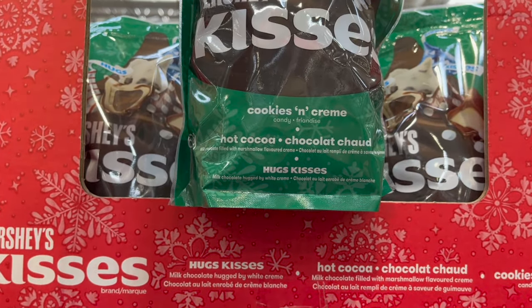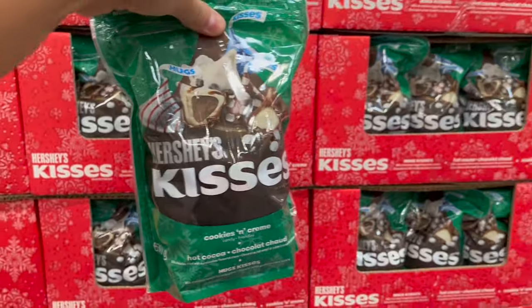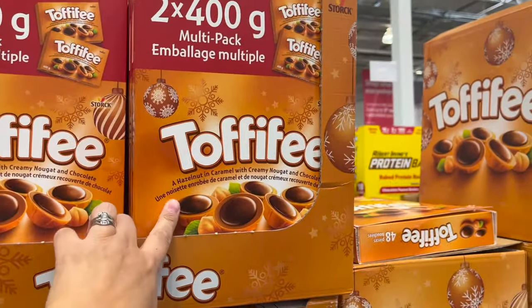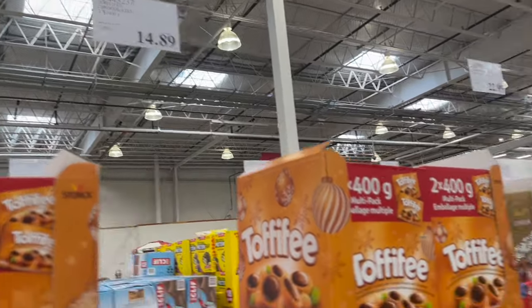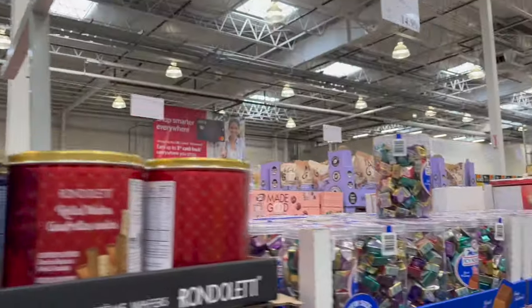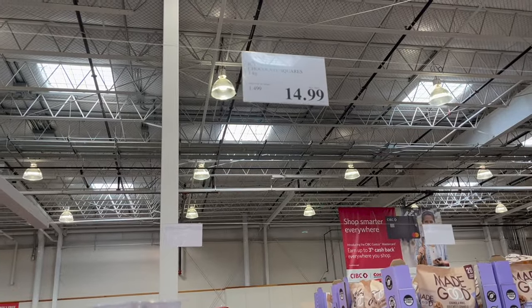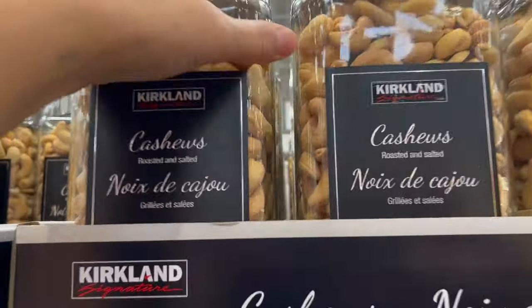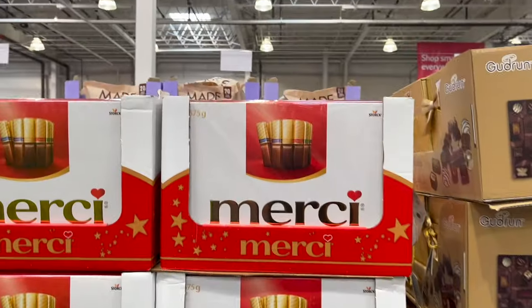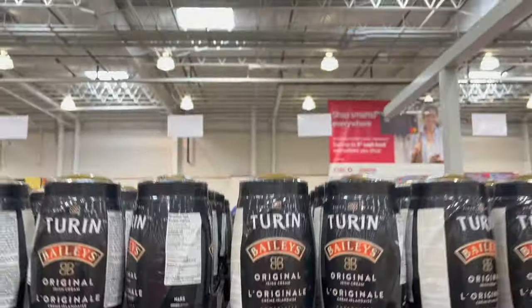Christmas is here! Toblerones are out for $16.99, and then Hershey Kisses — check these out — cookies and cream, hot cocoa, and regular hugs and kisses for $11.89. It's the most wonderful time of the year! Toffee Fae two-pack, 400 grams — my husband's weakness — $14.89. Lindt Chocolates sorted truffles for $22.99, and icy squares — a kilogram for $14.99. I haven't seen this before — carton signature cashews in a really nice glass jar for $25.99.